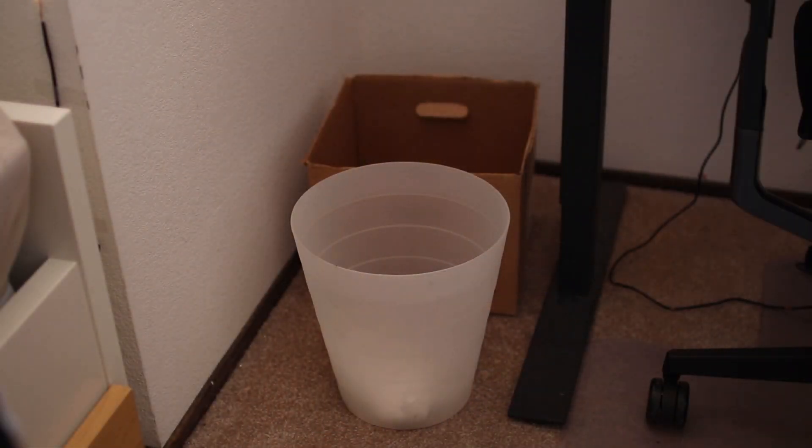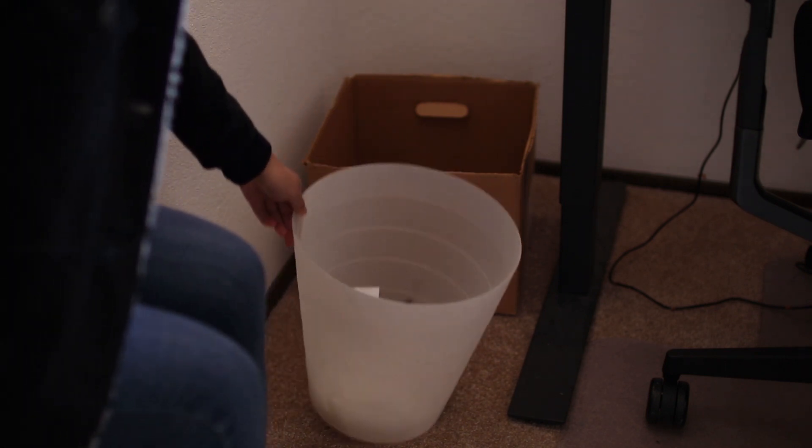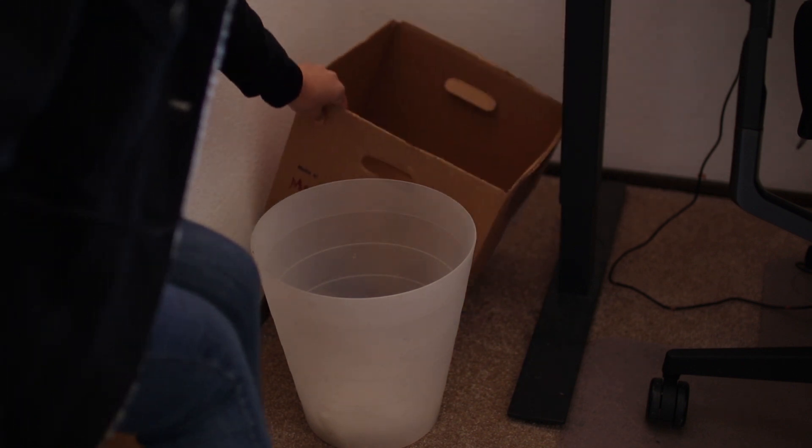Let's start on the left side underneath my desk. I have a trash can and I have this cardboard box, which I use as a recycling bin.